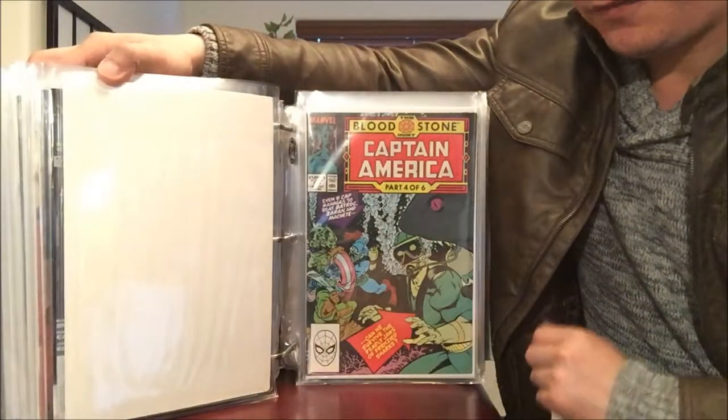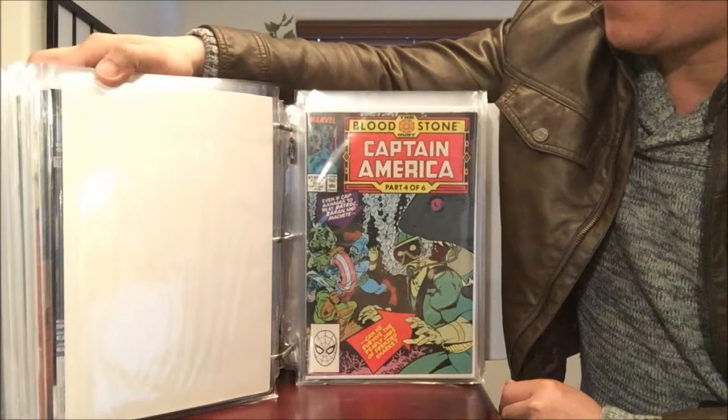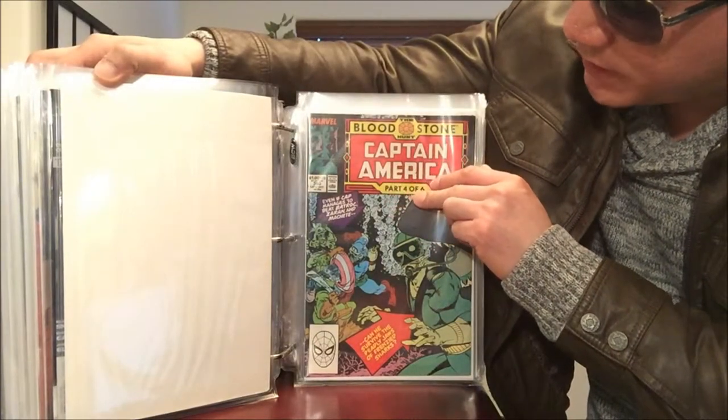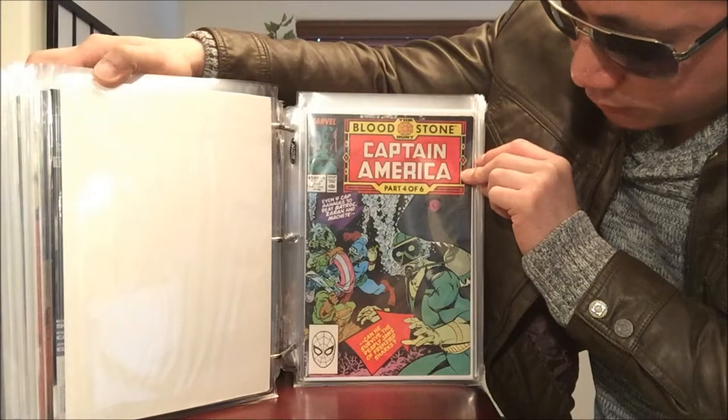Most of these comics I got from a Craigslist comic book haul, with a few from Half Price Books and a few from my own private collection from when I collected as a kid. Captain America number 360 — first appearance of... I forgot his name, but you guys know what I'm talking about.